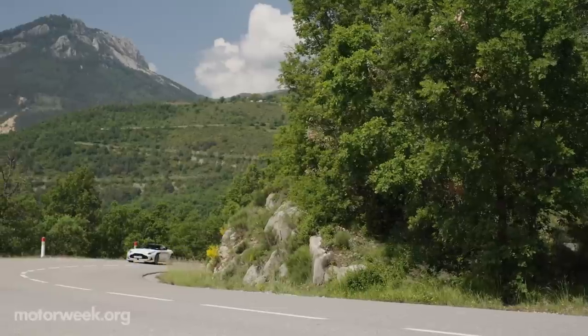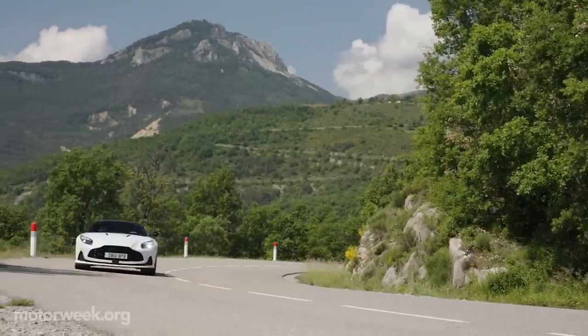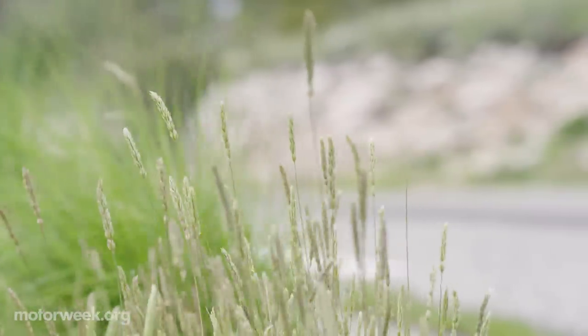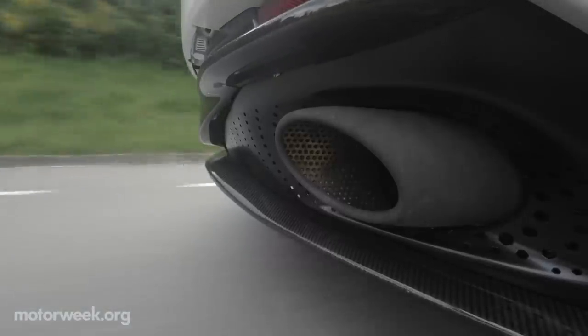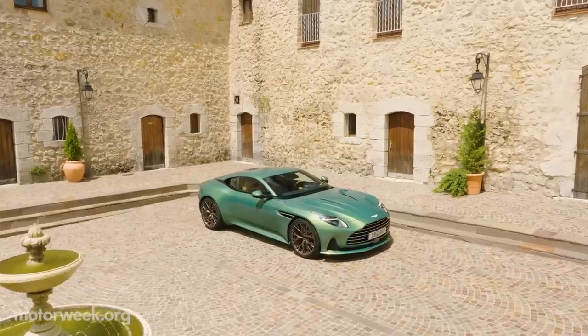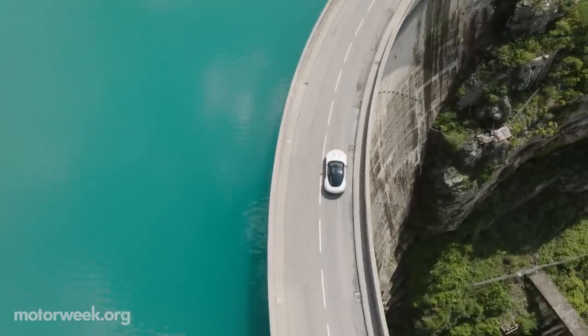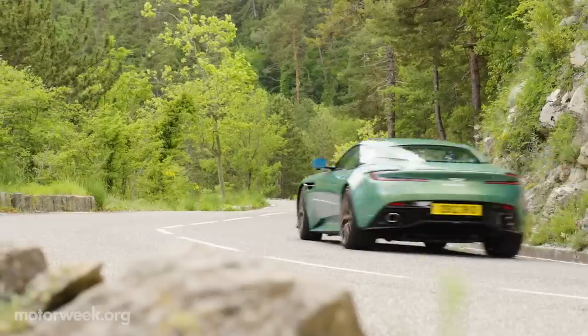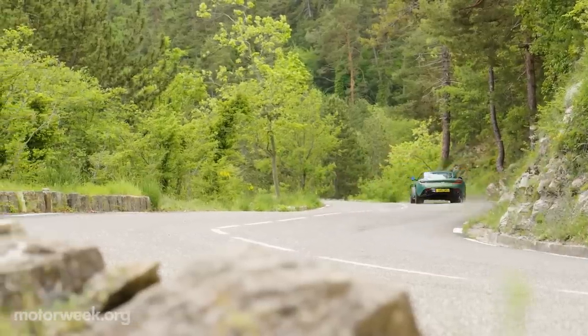DB12 marks the first in Aston Martin's next generation of sports cars. Its sound is hypnotic and its style mesmerizing. Its performance, handling, and dynamics are what you would expect from a team competing successfully in Formula One, the pinnacle of racing.